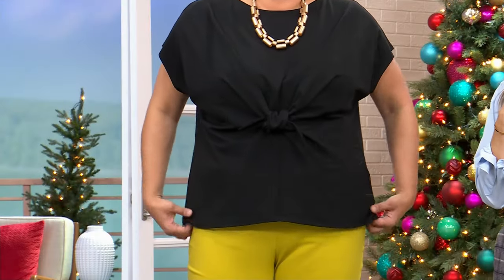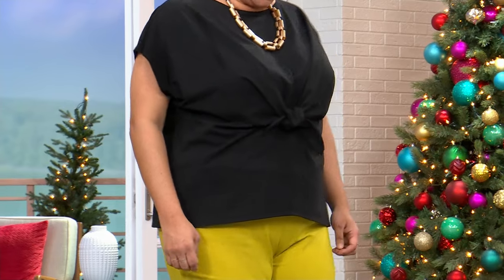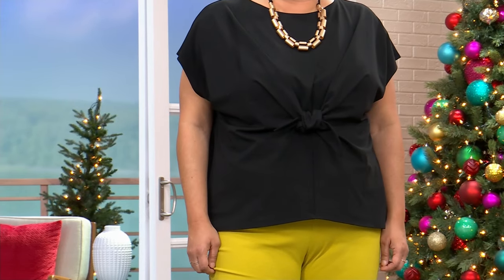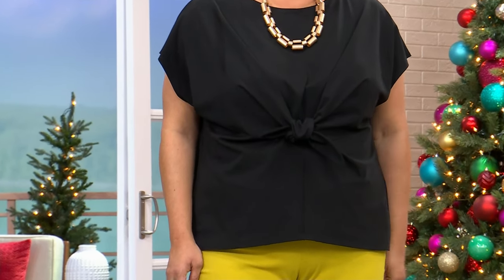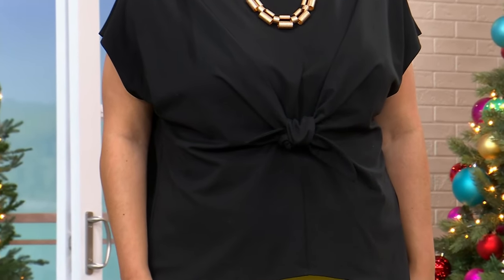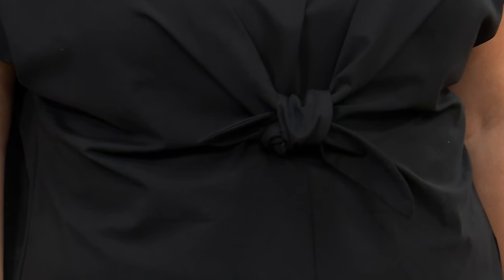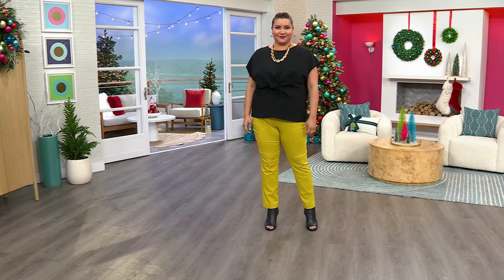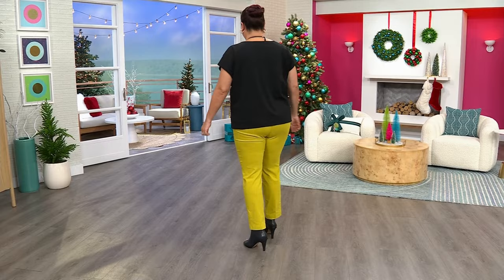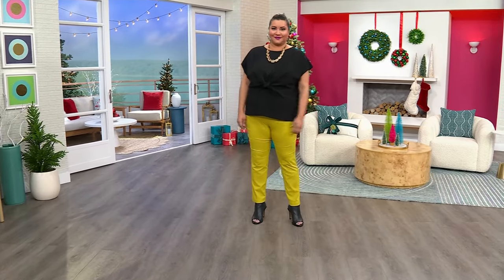You can start shopping for that on hsn.com. The top that Annette is wearing is also from Marlow Wynn — this is part of her Wynn Layers collection, a cotton blend sleeveless shirt with a tie front. I love that it cinches you in at the waist, and it's not a tie you have to figure out to do on your own. I love the price points we're doing today. $10 gets this top home in solid colors. There's a nice little cap sleeve on this as well.